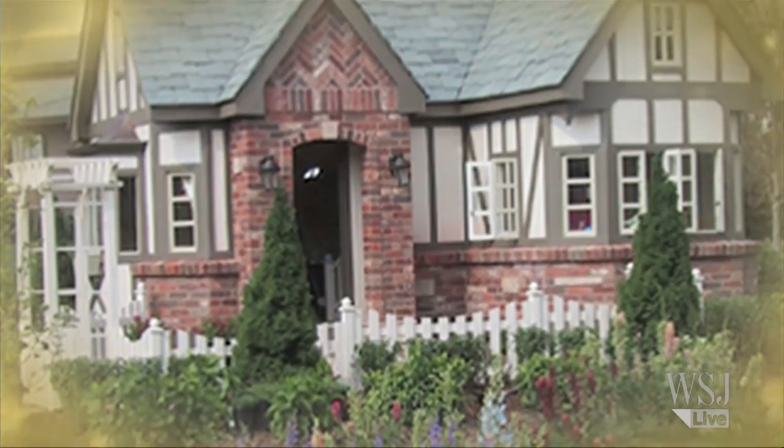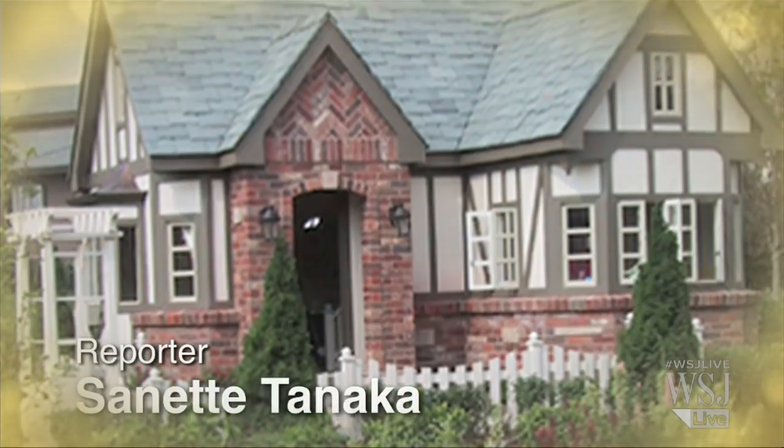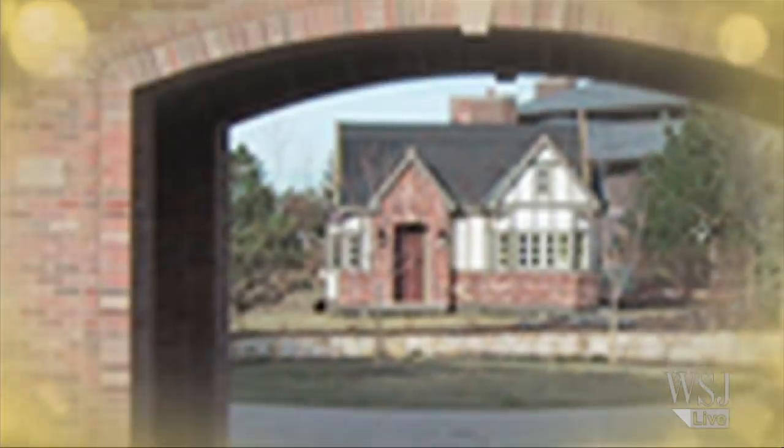A white picket fence surrounds this idyllic two-story Tudor home. The brick house comes with an upstairs loft and appliances are included. The catch? This house is pint-sized.